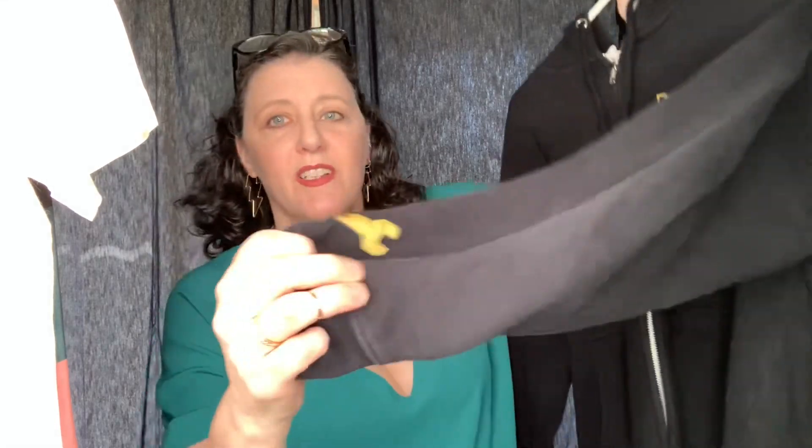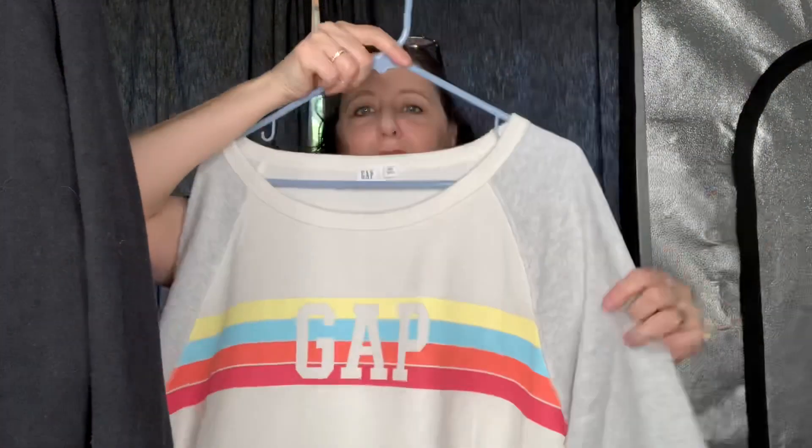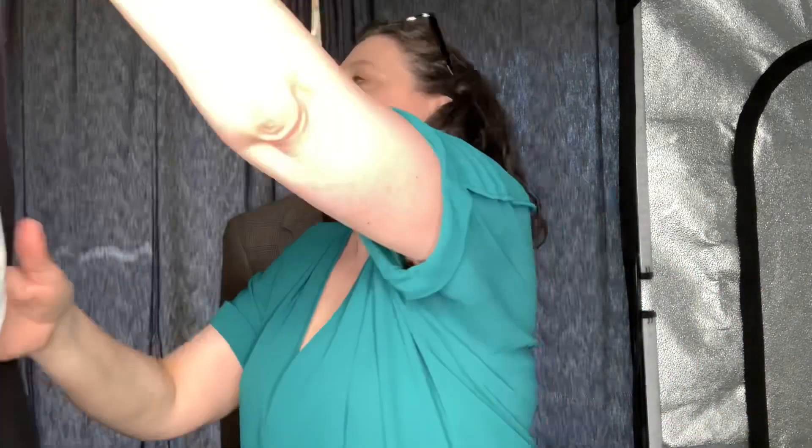There is a little tiny wrench on it too. And this is just a Gap sweatshirt but it's really cute with the baseball sleeves and the gray. I love the rainbow with the logo on the front — it's an extra large. Yeah, that's all — bye!